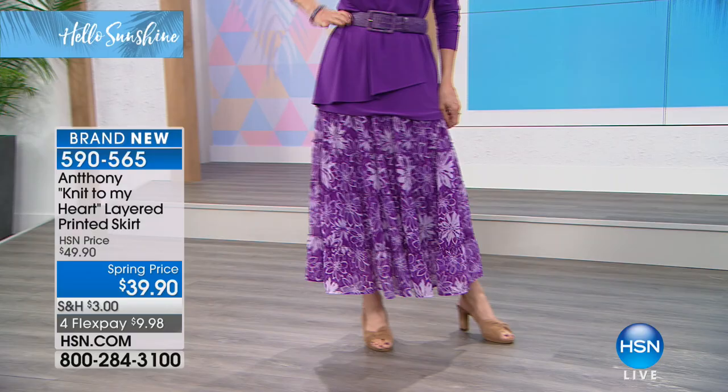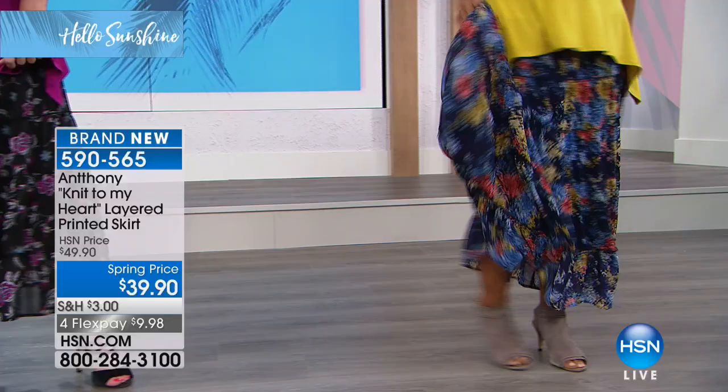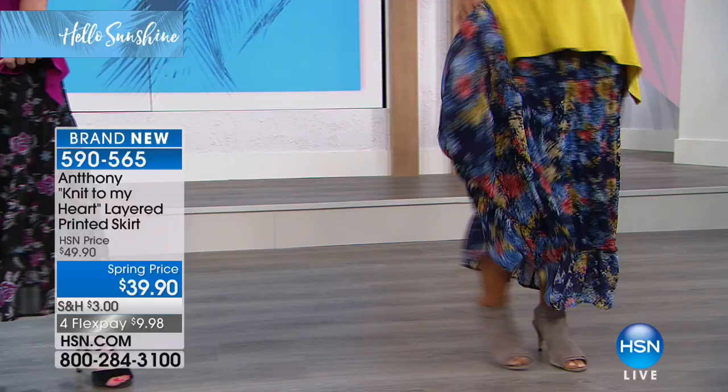Anna shares that she's 79 and will be 80 on April 5th. She says she's just a happy person. Anthony says, 'Me too — it takes a lot to get me down. I stay up high on the cloud, I pray, and I say you've got it going for you — you've got the Lord on your side.' Anna agrees and says she's grateful for her health and her family.